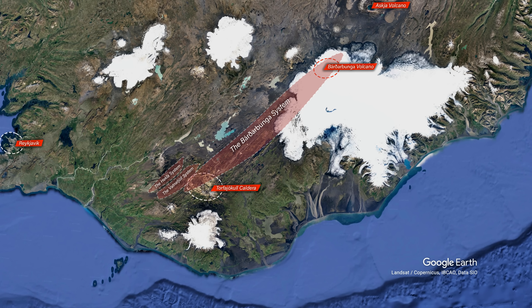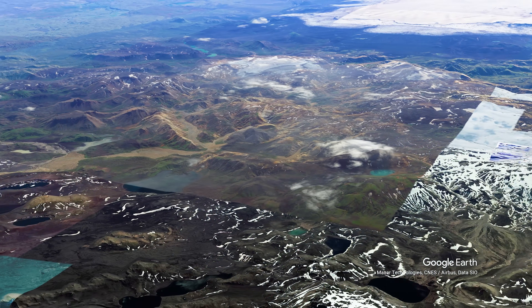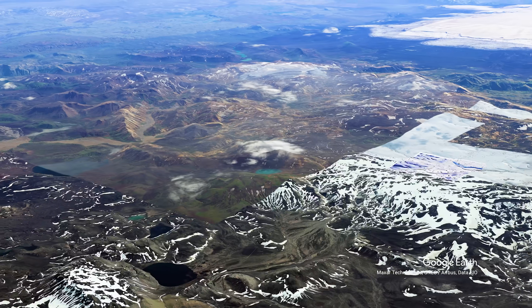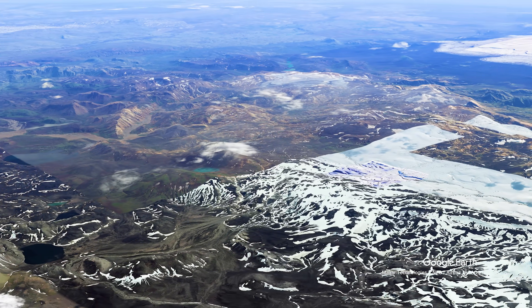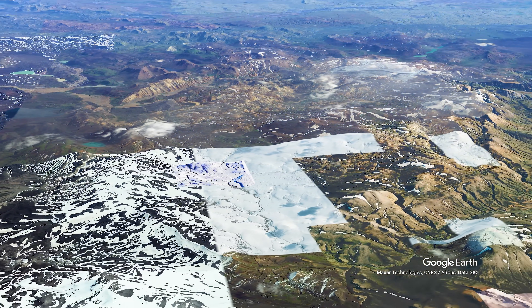I was wondering about that connection in that video. The earthquakes in Torvajökull back then were at very little depth, and the land uplift since June is 4 centimeters. How long do we have to wait, and how will an eruption there play out? That is of course the big question.